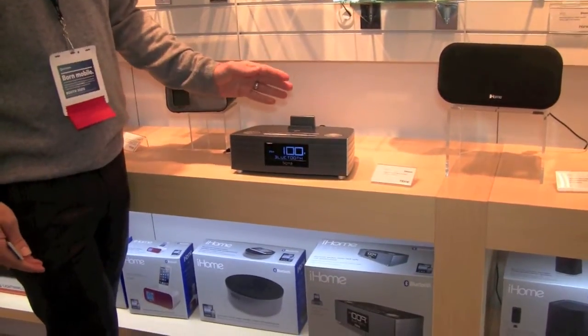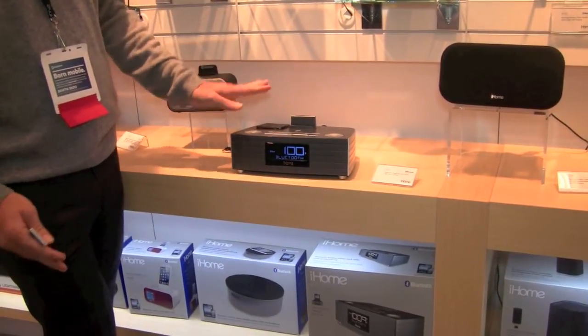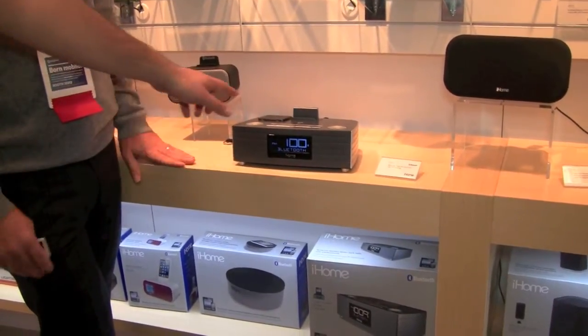Oh, very nice. This stand is made to accommodate an iPad, so you can keep it there, or you could just rest that and take that off. You can take it off and it'll be flush with this piece right here. Exactly.